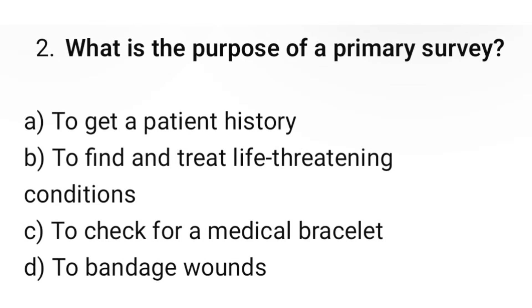Question number 2. What is the purpose of a primary survey? The correct option is B: To find and treat life-threatening conditions.